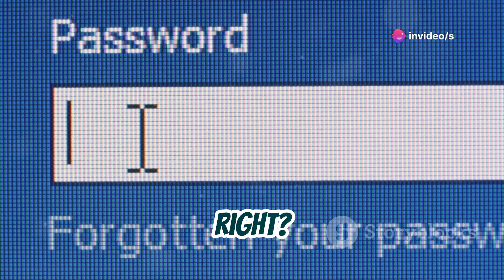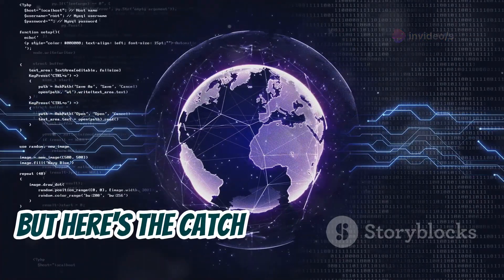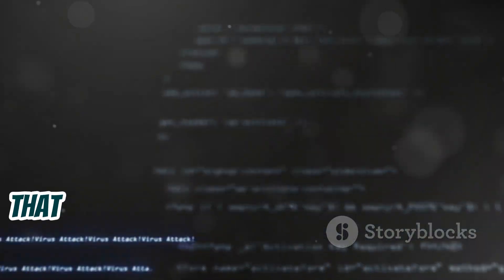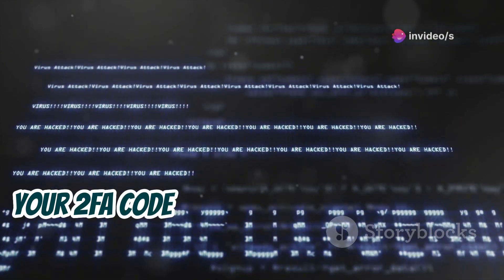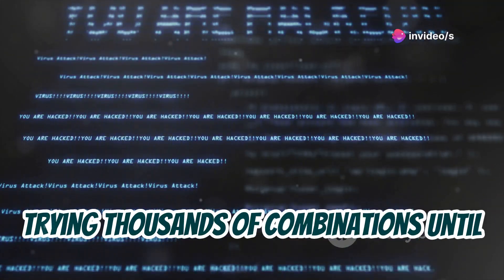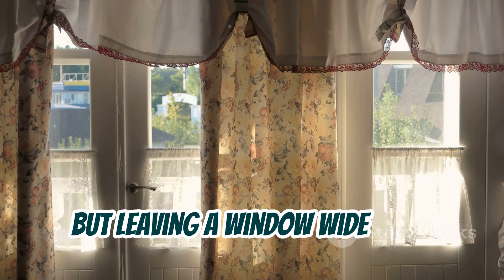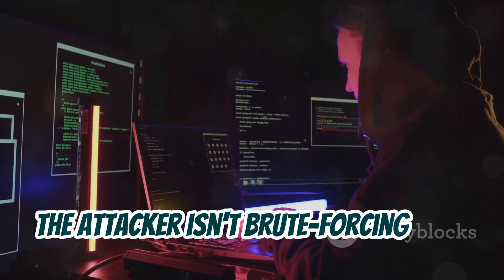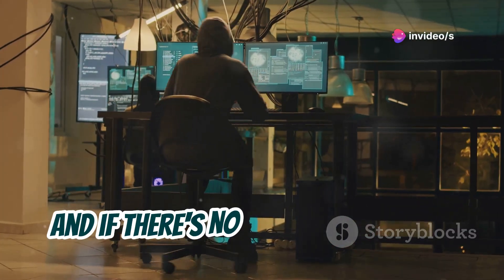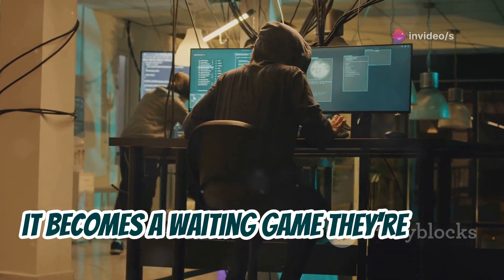No worries, right? You click forgot password, and they send you a code to reset it. But here's the catch — some websites don't have what's called an account lockout policy. That means an attacker can hammer away at your 2FA code during the password reset process, trying thousands of combinations until they hit the jackpot. It's like having a super strong front door but leaving a window wide open. The attacker isn't brute forcing your password anymore — they're brute forcing that reset code. And if there's no limit on how many attempts they can make, it becomes a waiting game they're bound to win eventually.